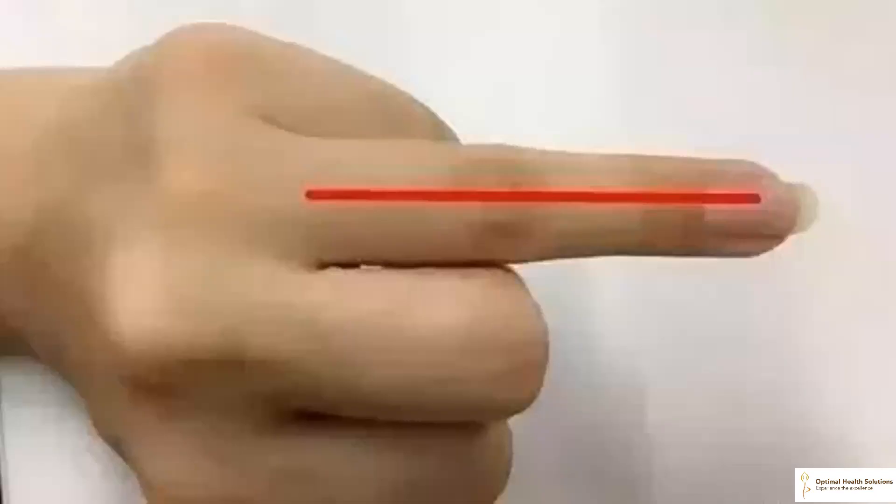Scraping the ring finger can help relieve migraine, shoulder and neck pain. The ring finger corresponds to the triple energizer meridian in the body. If the energy is deficient in this meridian, the Qi or energy and blood flow will be affected and migraine, shoulder and neck pain can easily occur. If you stimulate the triple energizer meridian by scraping the dorsal side of your ring finger regularly, your migraine will go away and your neck and shoulders will feel much better.